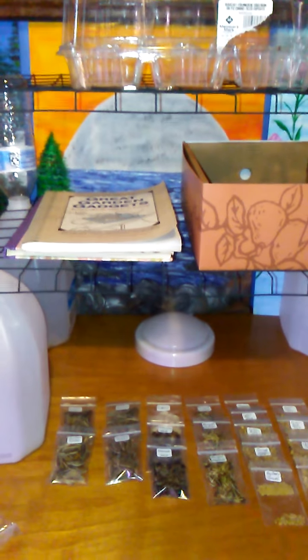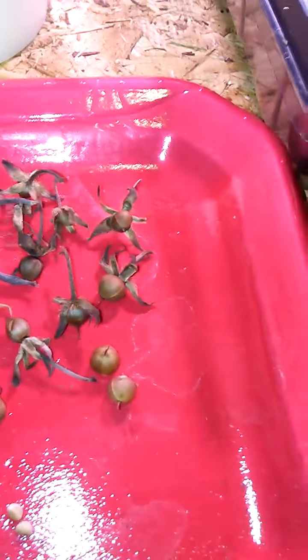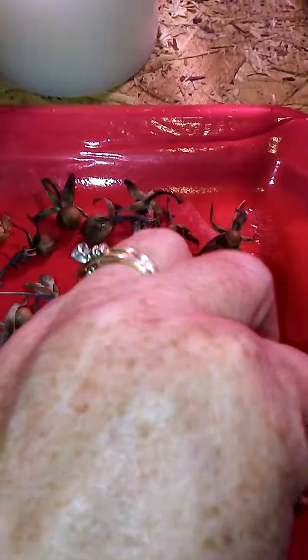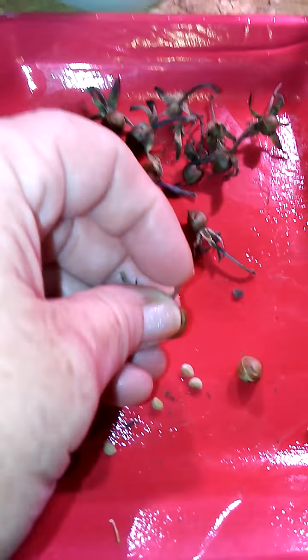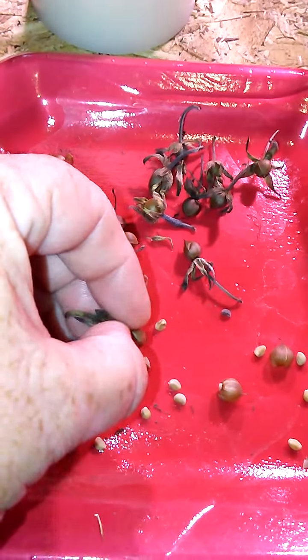I've also been collecting my morning glories — the seed pods. If you just break these open, they're actually full of seeds; they're really quite easy to take out. Beautiful! We don't have to buy any morning glory seeds. So that's pretty much what I've been doing today.